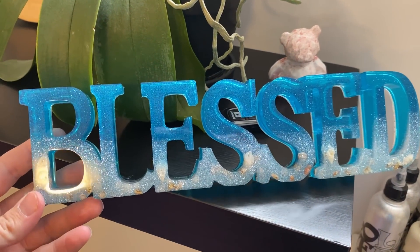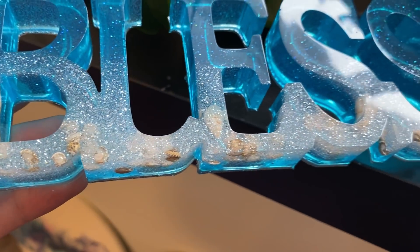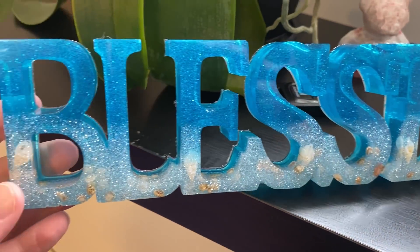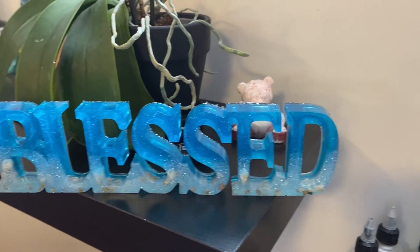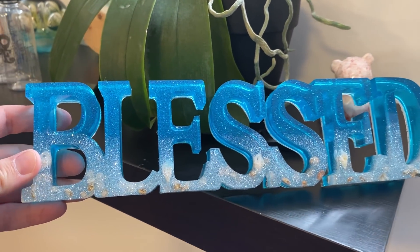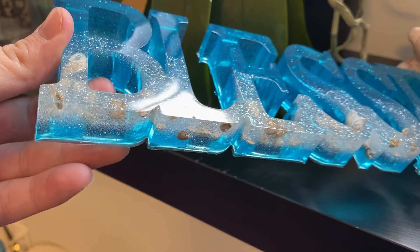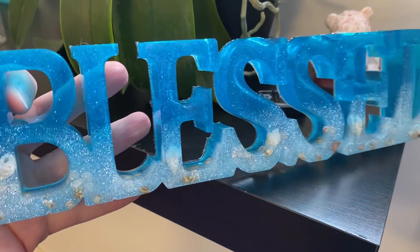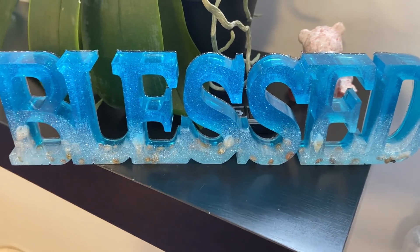I made this piece with seashells for a client — she bought it, but you've gotta love Canada Post, because it got lost in the mail. It's been over a month and it hasn't even been scanned into the system — it just disappeared. So I made another one for her and I'll be sending that over.